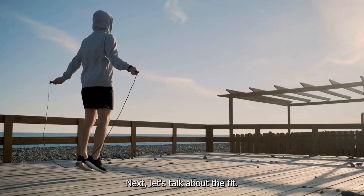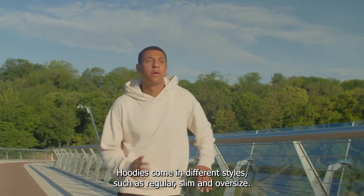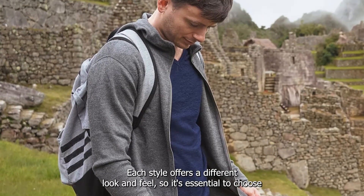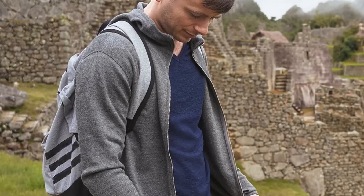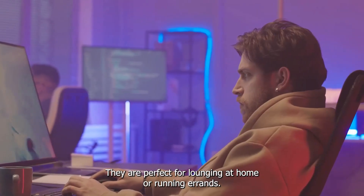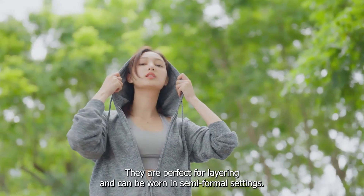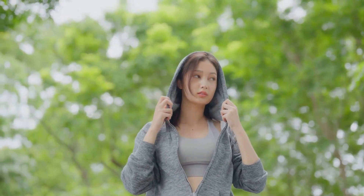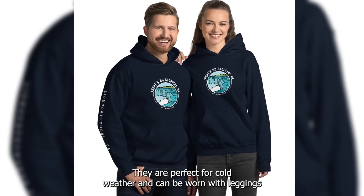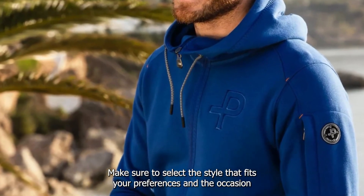Next, let's talk about the fit. The fit of the hoodie is crucial as it affects both comfort and style. Hoodies come in different styles such as regular, slim, and oversized. Regular fit hoodies are loose and provide comfort — they are perfect for lounging at home or running errands. Slim fit hoodies are tighter and provide a sleek look, perfect for layering and semi-formal settings. Oversized hoodies provide a relaxed and casual look, perfect for cold weather and can be worn with leggings or skinny jeans. Make sure to select the style that fits your preferences and the occasion.